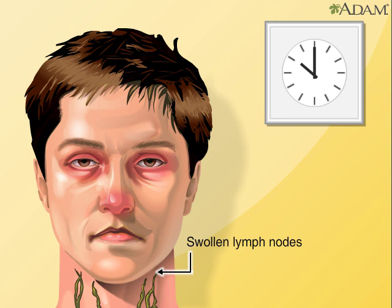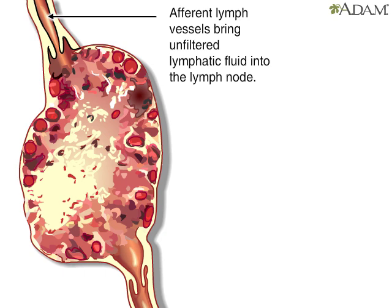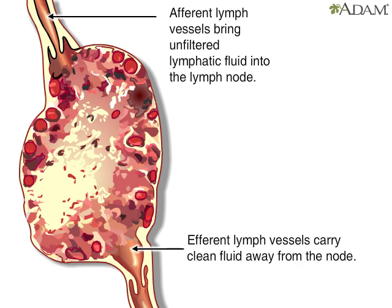Let's look at a cut section of a lymph node to see what happens. Afferent means towards. Afferent lymph vessels bring unfiltered fluids from the body into the lymph node where they are filtered. Efferent vessels, meaning away from, carry the clean fluid away and back to the bloodstream, where it helps form plasma.